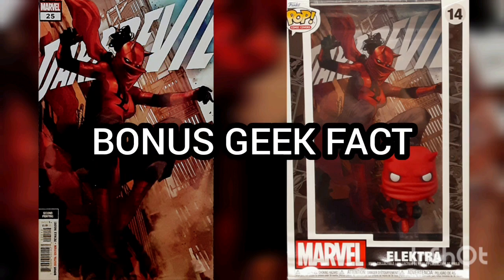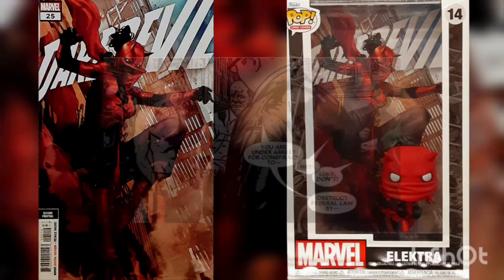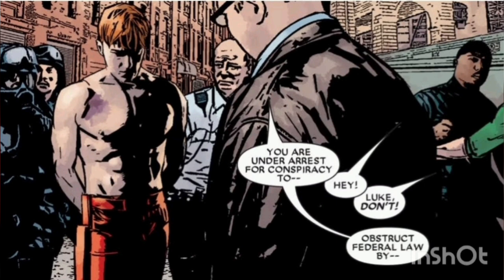Bonus Geek Fact: Why is Daredevil in jail? Daredevil took real responsibility for a big mistake — accidentally killing a man while in the process of stopping a petty robbery, by pleading guilty to manslaughter.